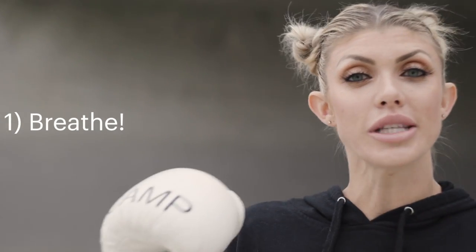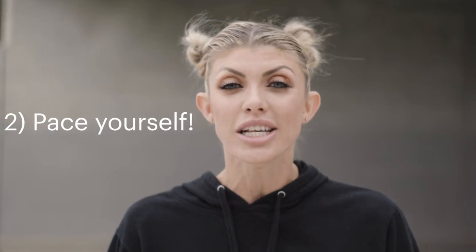A couple of pointers when you're hitting mitts: breath work. When you hear somebody hitting pads, they make noises — you have to control your breath work. Let a little bit of air out with every punch — that way you're going to last longer and not gas out. Another pointer: pace yourself. You don't want to go all-out trying to knock your mitt holder out with every single punch, because you'll only last a few seconds. You need to be able to last three-minute rounds or five-minute rounds depending on what type of fighting you're training for.